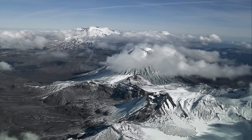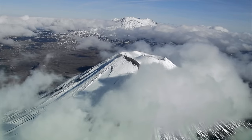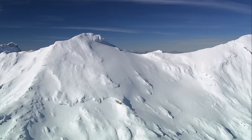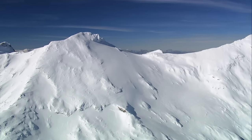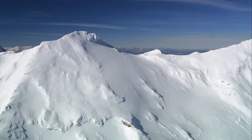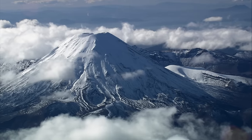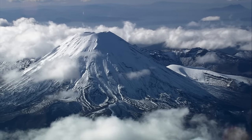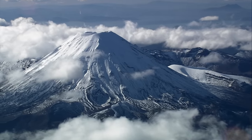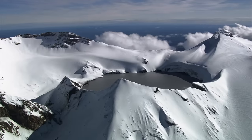Ruapehu is one of New Zealand's most active volcanoes. Like volcanoes in Mexico and Iceland, it has a tendency to occasionally wreak havoc. Eruptions have occurred regularly since the 1960s — even when quiet, it is considered to be in a state of minor volcanic unrest. We know from our oral histories that since the arrival of people here, the mountains have been erupting throughout that period. There's always been a relationship with the mountains and an understanding of how they've influenced the surrounding landscape.